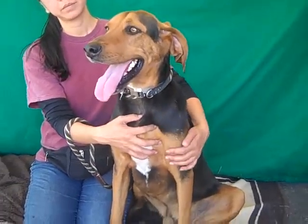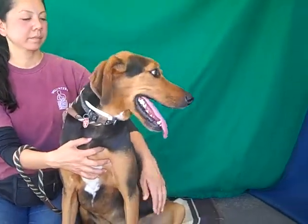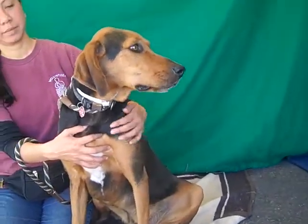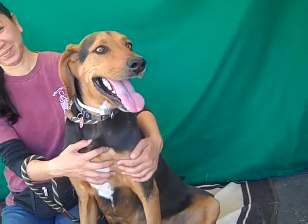We think he is going to be just a fabulous family dog. He would be great with an active family that will take him out hiking and walking around, but as you can see, he is the type of dog that wants to come back in the house and chill out with you too — just get some love and attention, because he is George Cooney and he is fabulous.